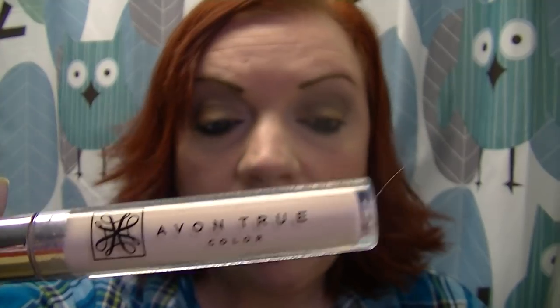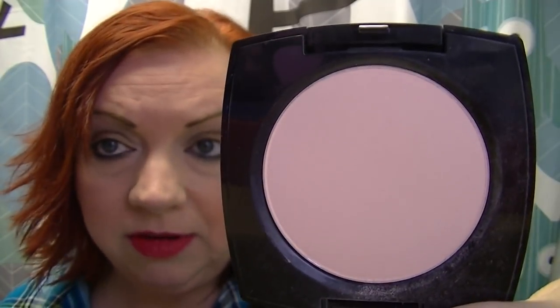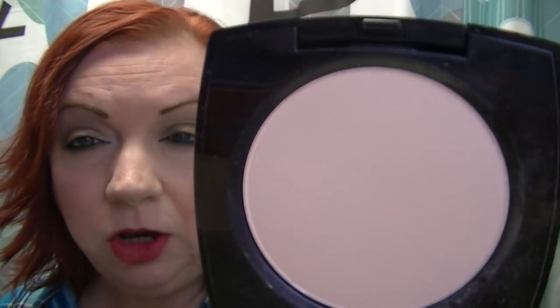I have on my usual cast of characters: the True Color Ideal Nude Cream Concealer in Fair, which is one of my favorite things ever. Then I have on the pressed powder — True Color Flawless Magnifying Pressed Powder in Pink Fair. Now this is not available; it was an outlet exclusive, so you're not going to be able to purchase it in the brochure. It's gone now, but you might be able to find it on eBay or Amazon, although eBay is cracking down on Avon sellers now — Avon and eBay are working together to eliminate that.